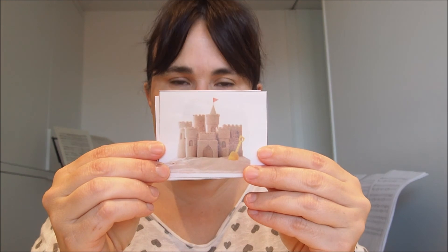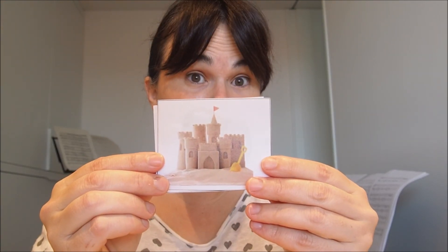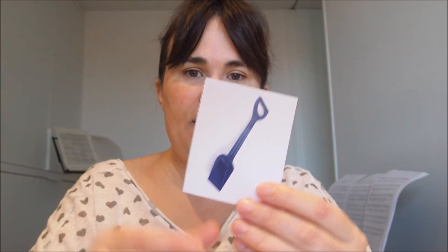Today we have three new words. Do you want to see them? Look, this is a sand castle. It's a castle made of sand. This is a bucket. And this is a spade.